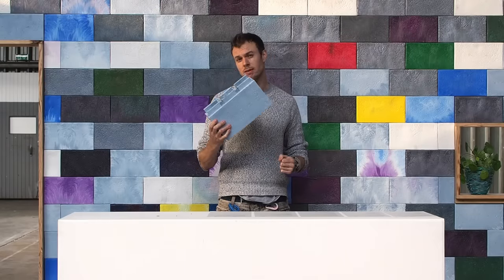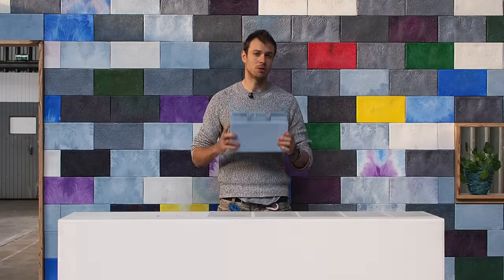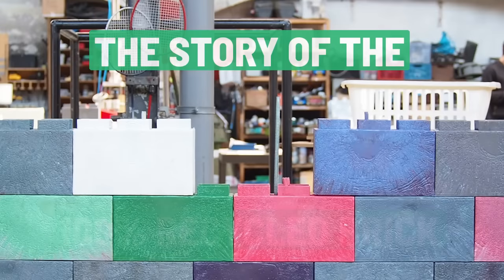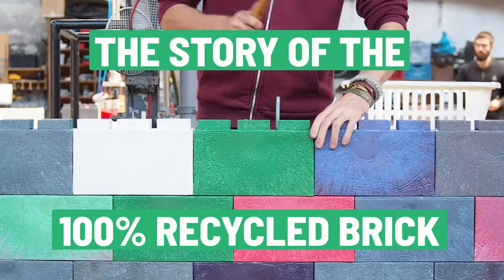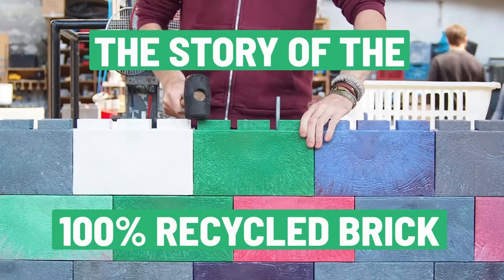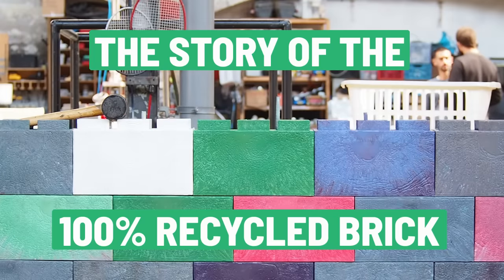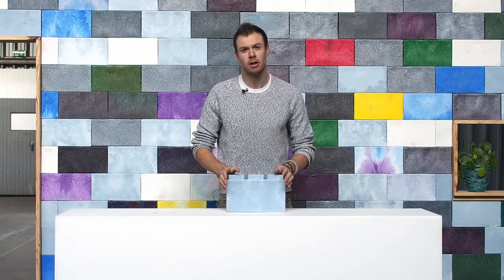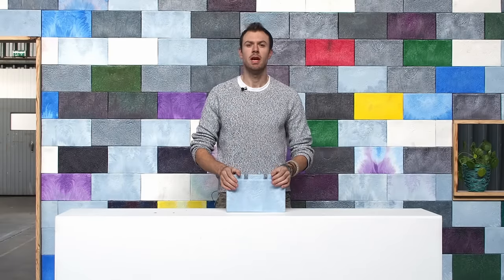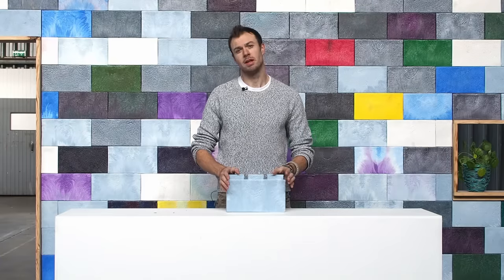This may look like an oversized Lego brick, but in fact it's an exciting new building material. My name is Rory, and for the last six months I've been volunteering at the Precious Plastic HQ in the Netherlands. We've been designing a recycled brick made from 100% plastic waste.